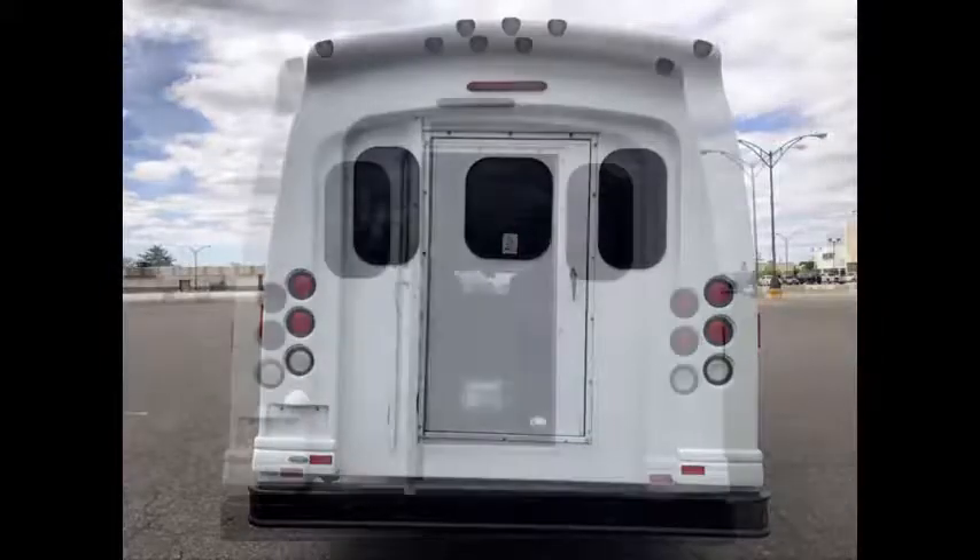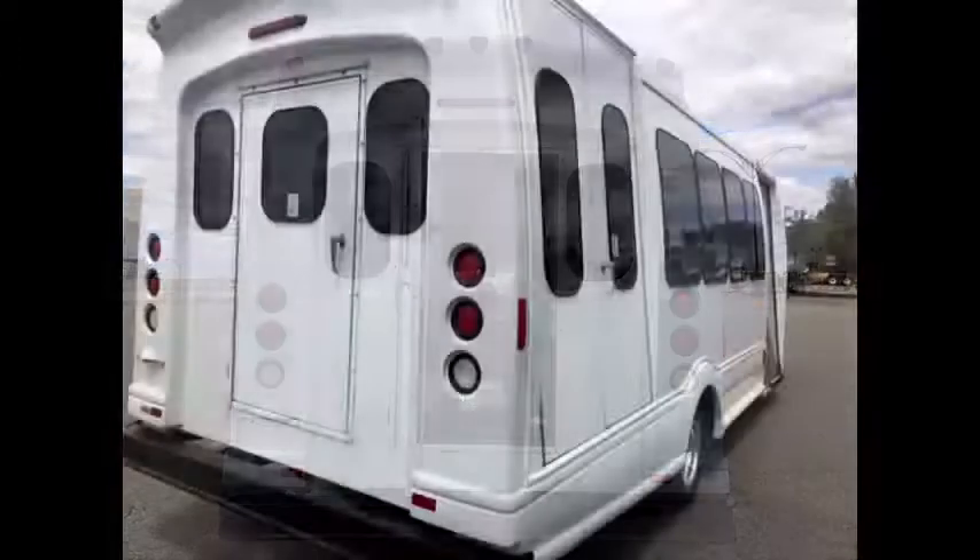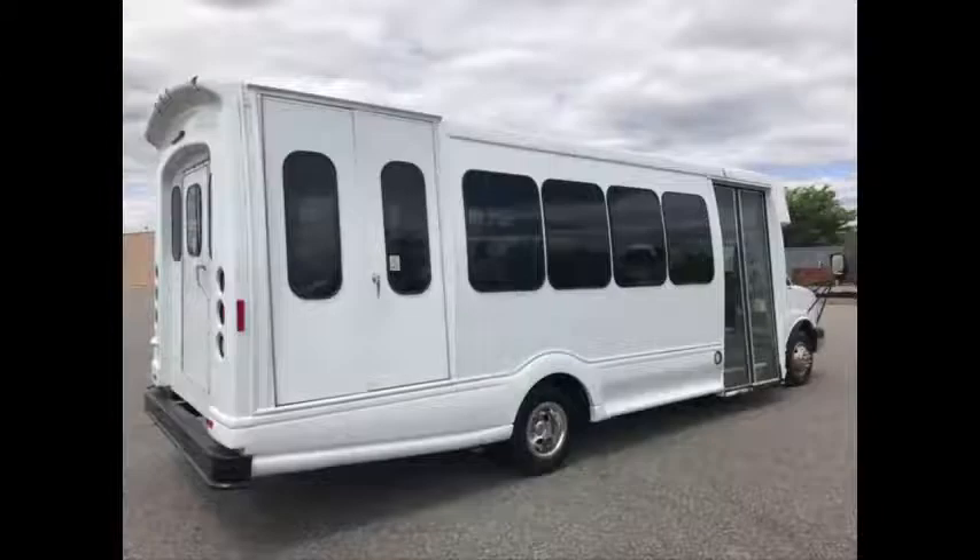The bus has just been repainted windows down and detailed for an excellent appearance. Black heavy duty front and rear bumpers. Rear door. Tinted coach windows.